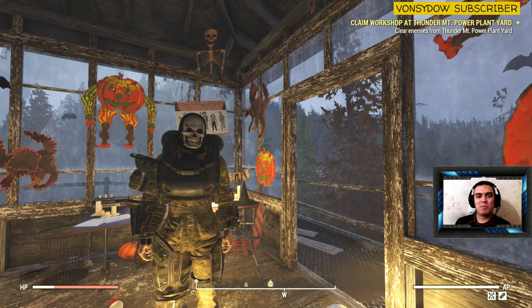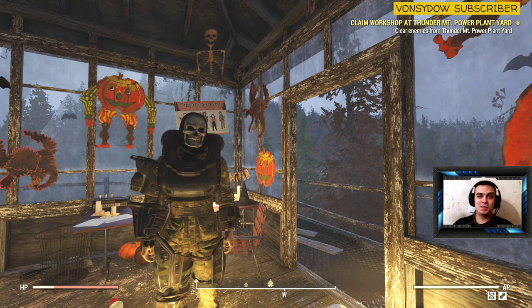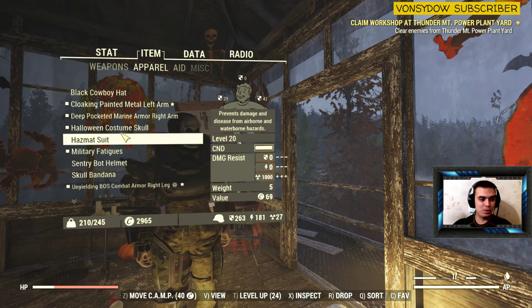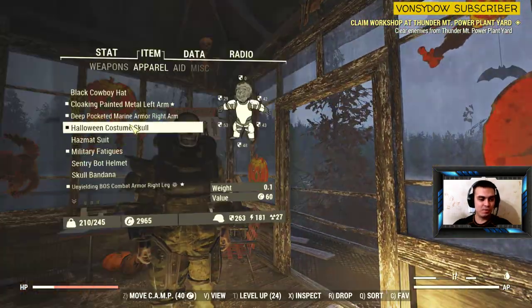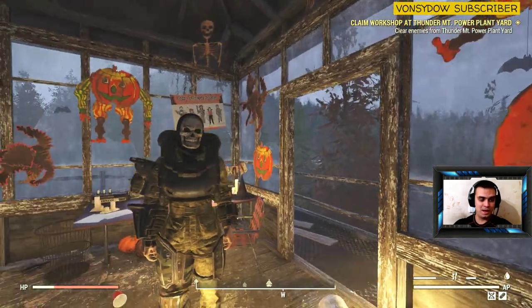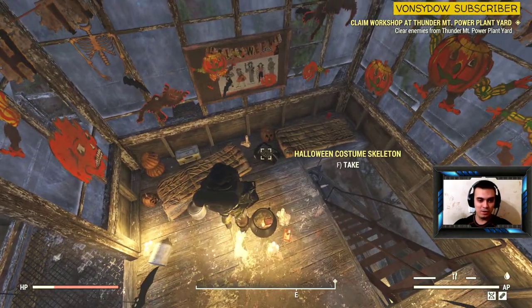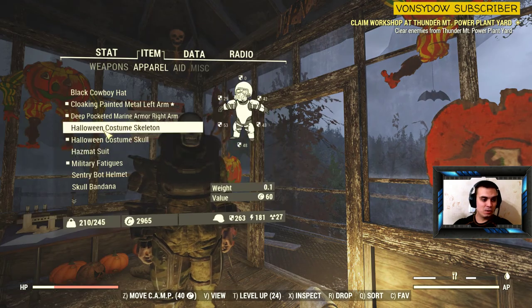Hey, what up Zclan and everybody else, welcome to my 100% find outfit video. In today's video we're going to be covering the full set of the Halloween costume skull. I've already shown you where to find the mask but I'm going to show it to you once again today — the Halloween skull mask. I finally found the outfit as well. It's actually not far away from where I found the mask. So here we go.